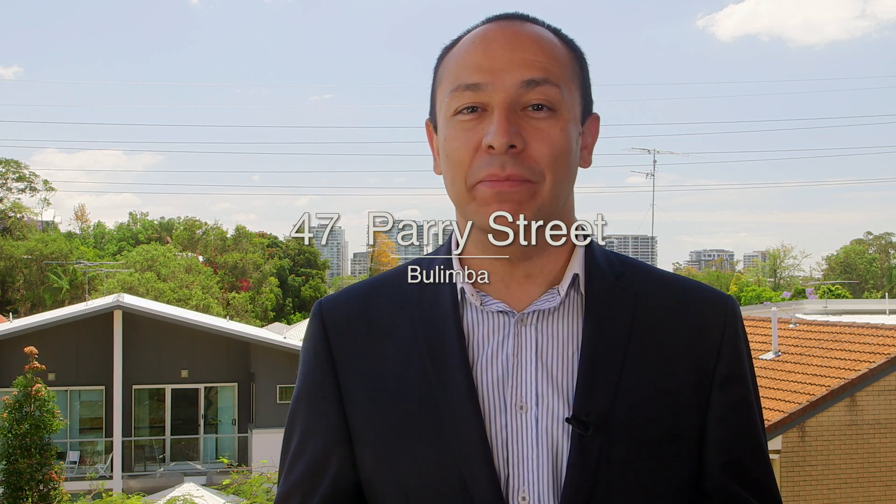Hi, I'm Juan Alvarez from Ray White East Brisbane. Today we welcome you to 47 Paris Street here in Bulimba.